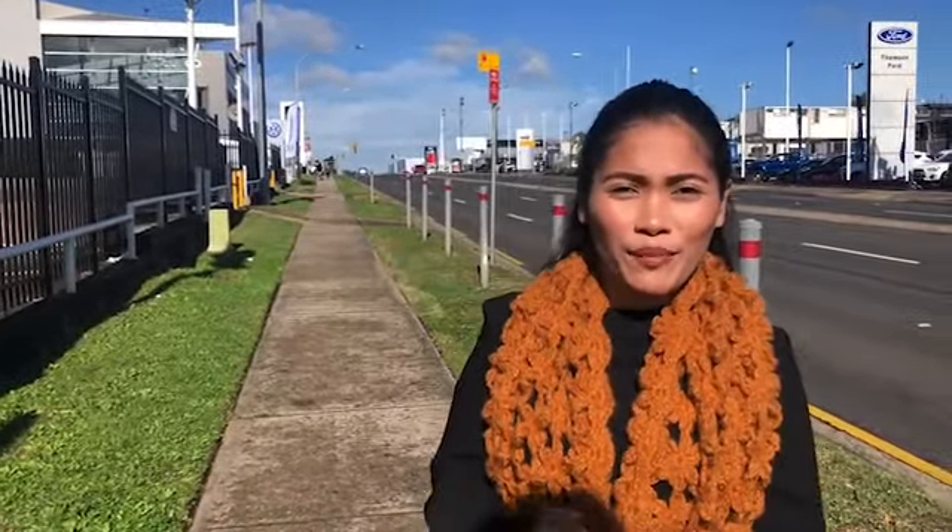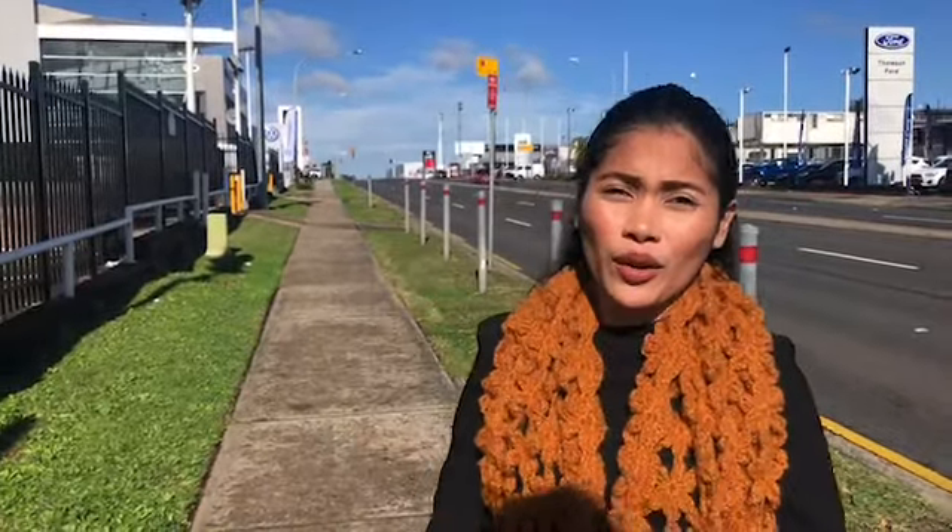Hi guys, welcome back to my channel. It's Catherine Hamsun here and today we are here in Parramatta so we could look for the car that we are looking for. My husband and I are gonna check it out. Follow us guys.